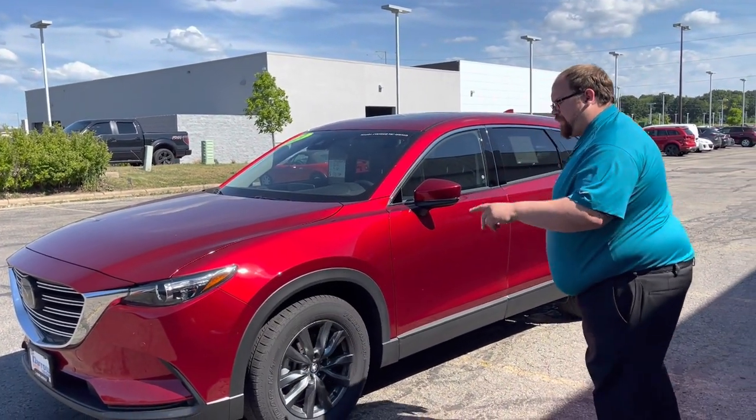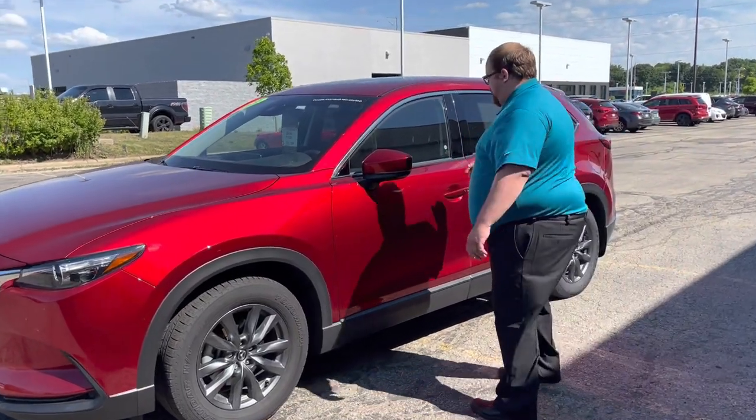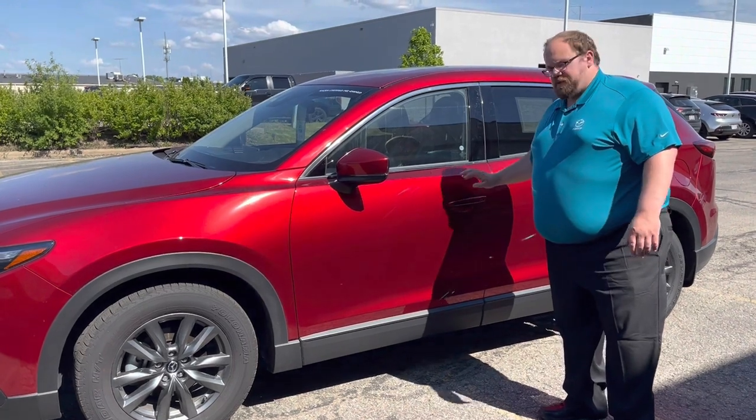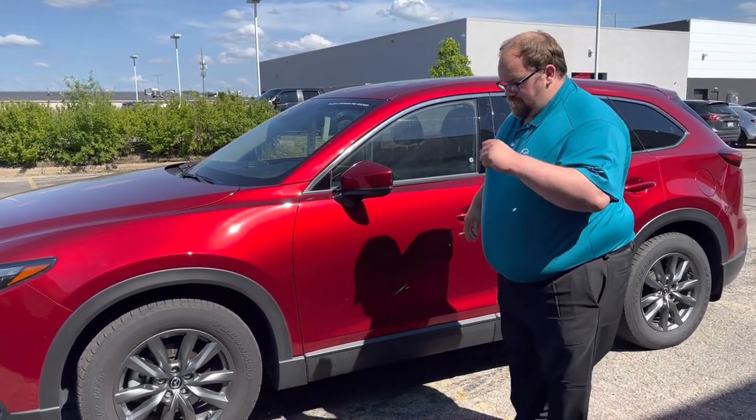This is a Touring with the preferred equipment package. It's going to have things like heated seats, the sunroof, and the Bose sound system. Stop in today — I'd like to show it to you in person.